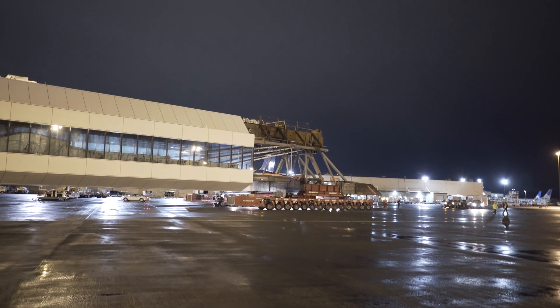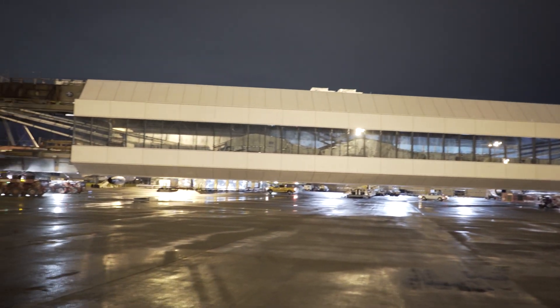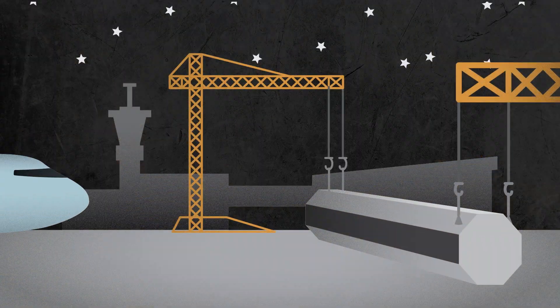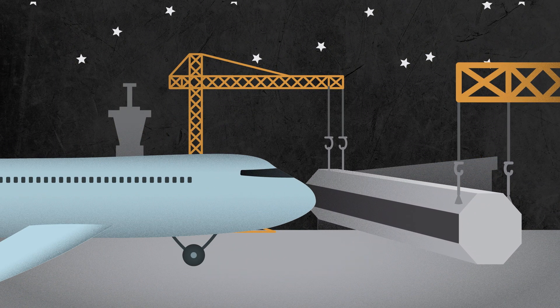With their specialized equipment, Mammut transported and lifted the prefabricated bridge into place. This allowed for an exponentially faster turnaround time, whereas traditional construction methods would have caused significant disruptions to the airport over a prolonged period of time.